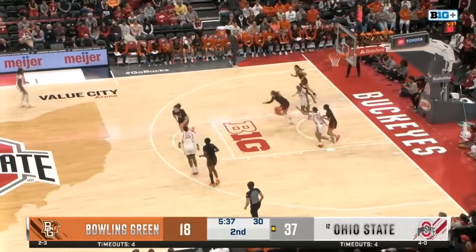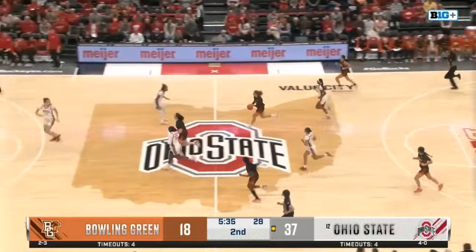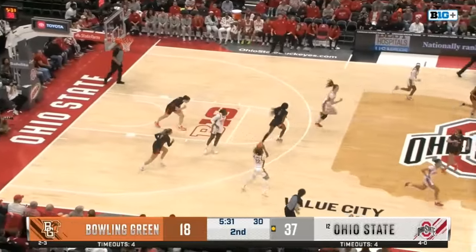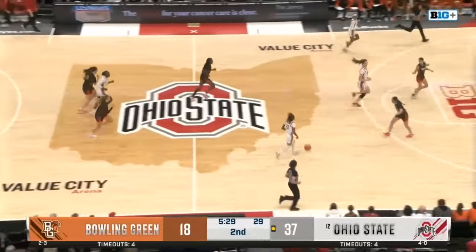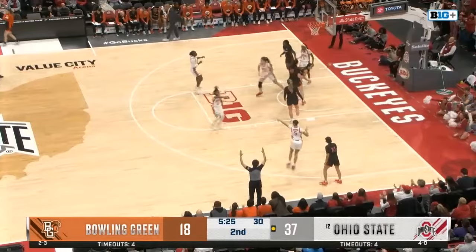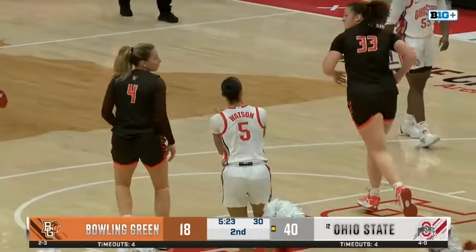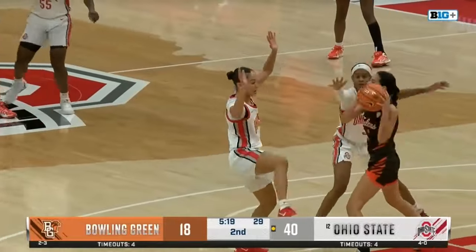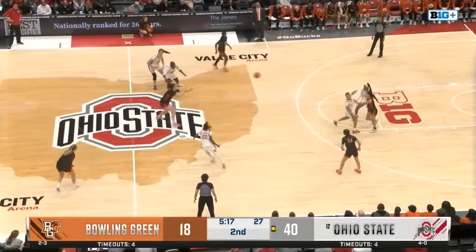Just so close for Ava Watson after the Buckeyes force another turnover. Watson — another one — finding that corner hot spot and the three-ball's good. Redeeming herself on that missed layup earlier, she'll instead take the three points on the next possession. If you can have the ability to shoot it that consistently from the corner — who wouldn't?